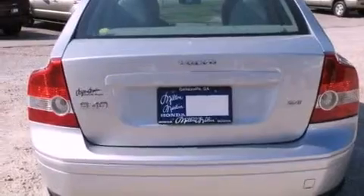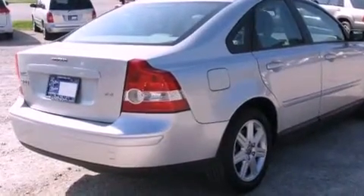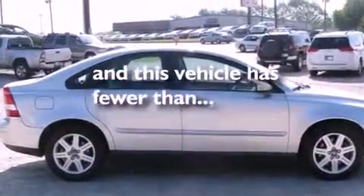All of the following features are included: a power driver's seat, air conditioning, a multi-disc CD player, traction control, side curtain airbags, and this vehicle has less than 68,000 miles.